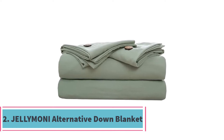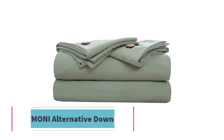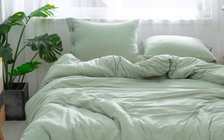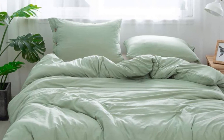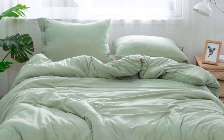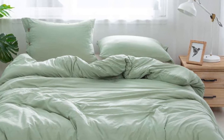At number two: the Jellymon Alternative Down Blanket. The Jellymon Alternative Down Blanket delivers a charming and thrilling night's sleep. The microfiber material means that this unit can be washed and dried with ease without losing its shape or shrinking.